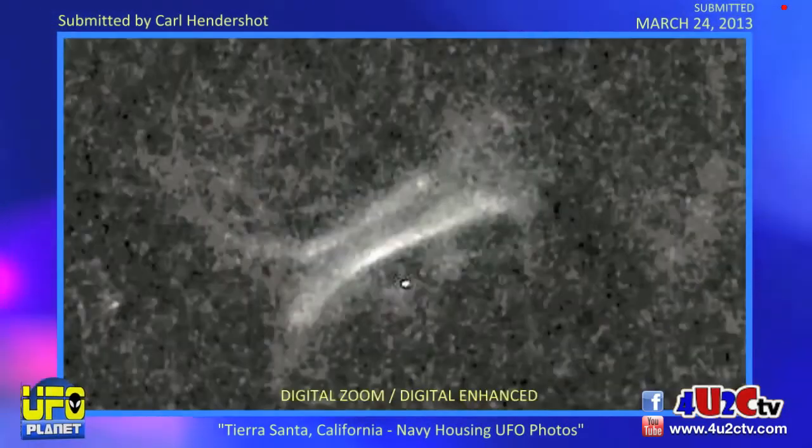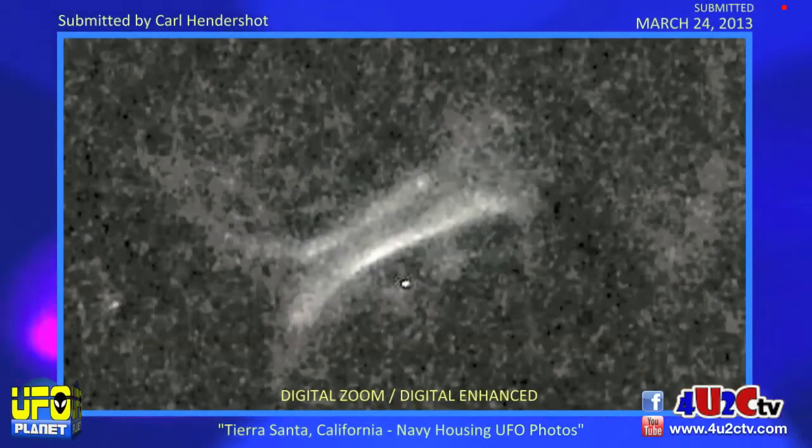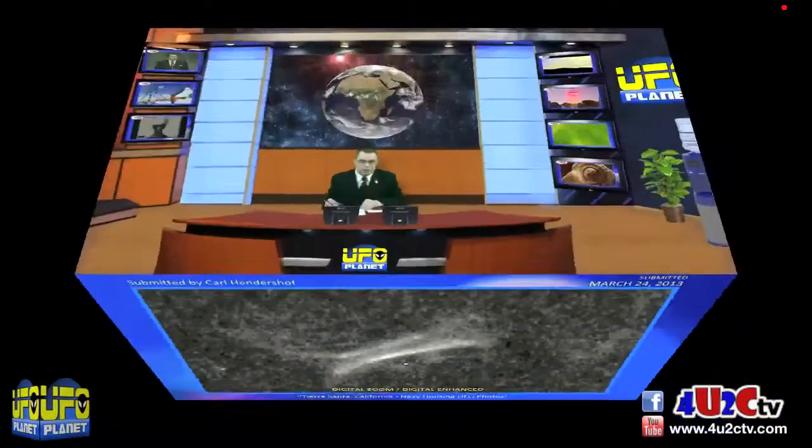Hard to see, but that's what you expect. This is digitally enhanced, that same photo you sent me, Carl. So you can see a lot better the shape of the craft there. Carl submitted this to me on March 24th, 2013, so not that long ago. Thanks very much — fascinating. Totally appreciate all of you for the awesome comments you see on UFO Planet, and here's some of them from the last few weeks.